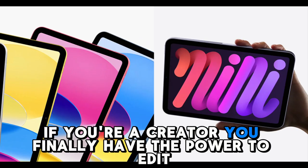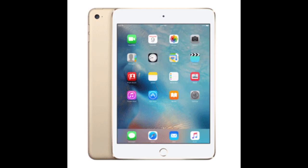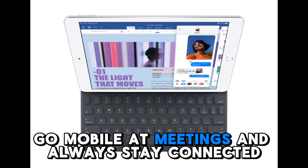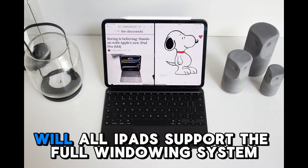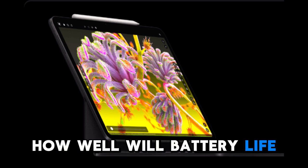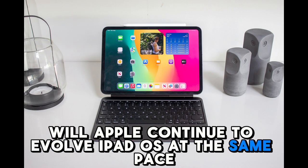If you're a creator, you finally have the power to edit, design, draw, and publish without needing to switch to a Mac. For professionals, this could be the ultimate travel companion — dock at the office, go mobile at meetings, and always stay connected. Of course, there are still questions: Will third-party developers take full advantage of the new APIs? Will all iPads support the full windowing system? How well will battery life hold up under heavy multitasking? And most critically, will Apple continue to evolve iPadOS at the same pace moving forward?